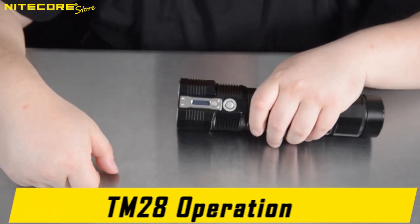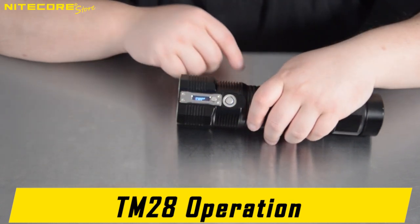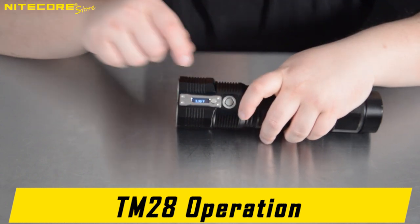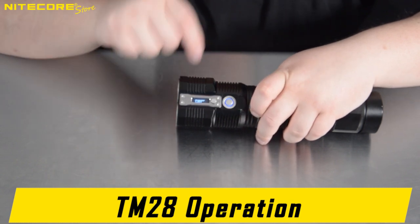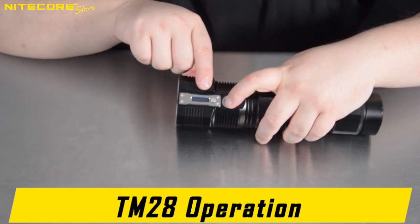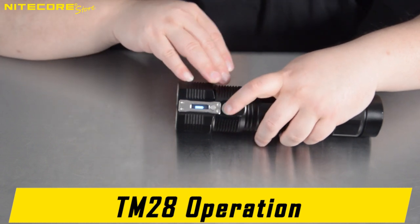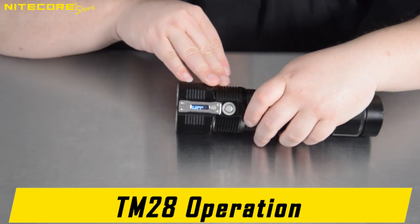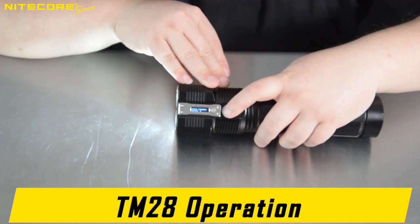Here is the operation guide of the NICOR TM28. The TM28 has one switch, however it is a two-stage switch. The half-depress activates the TM28 with a small click, but you must always fully depress to deactivate, where you will feel two clicks. The half-depress activation only has access to your four lower brightness modes. You can keep half-depressing to cycle through: ultra-low, low, mid, high, and back to ultra-low.